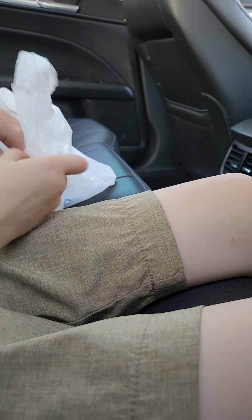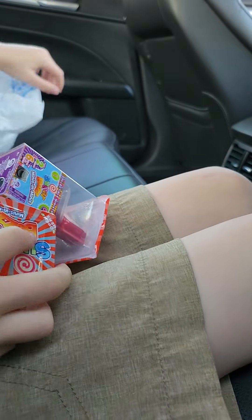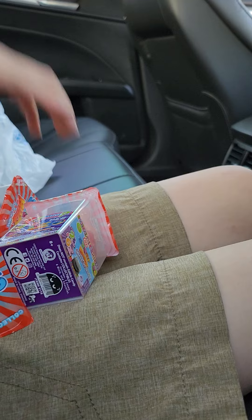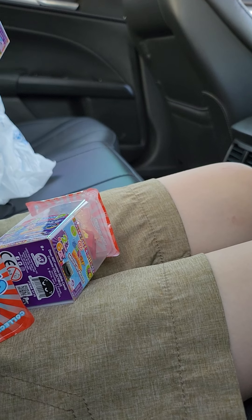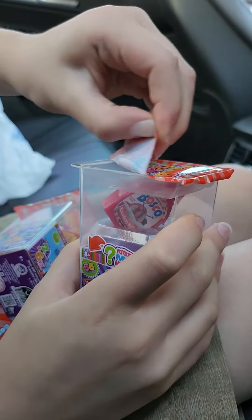Hey everyone, welcome back to Gold Baby Barrel TV. I got Sugar Bars from Walmart today. My stepdad is getting his new Galaxy Note 10 Plus — it's activated. I'm standing in the car and unboxing Sugar Bars for you guys today.